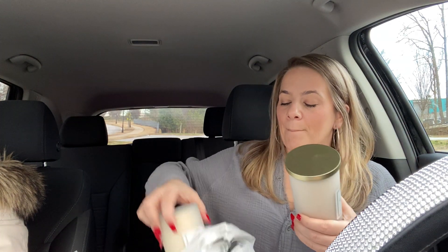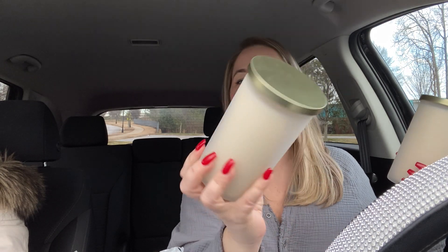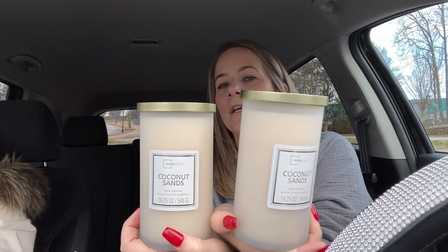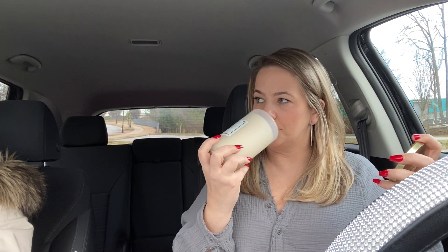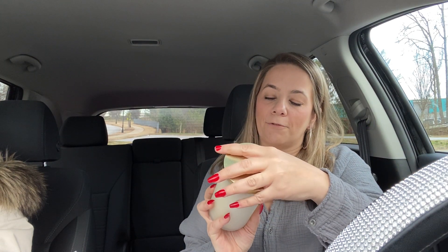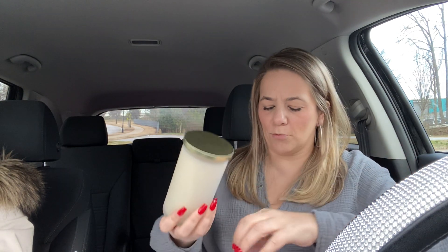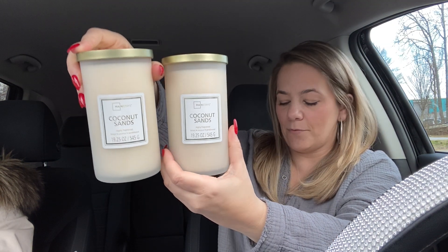I got two of these — they look so sleek and classy and pretty. It's coconut sands. This is a large one. These go for $7.96, so I grabbed two. I just love the color and the gold. These smell really good — kind of vanilla but beachy at the same time. The fragrance is lemon, coconut, and sandalwood. I don't smell the lemon, but I definitely smell the coconut and the sandalwood. Smells really, really good.